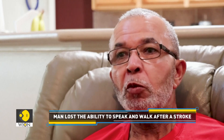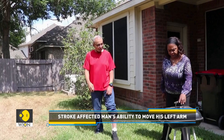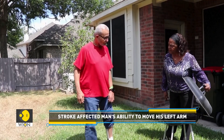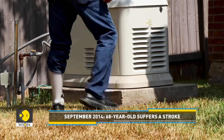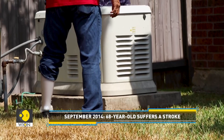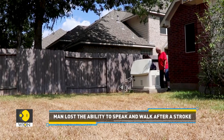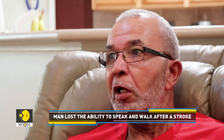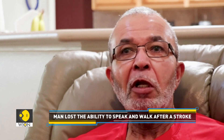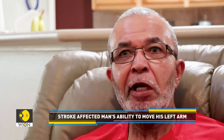I walk with a limp and a cane. I can't go into my backyard without my brace on. And I can't do anything like normal men do, like changing the air filter in my AC unit, standing on a ladder. I can't do any of that anymore.